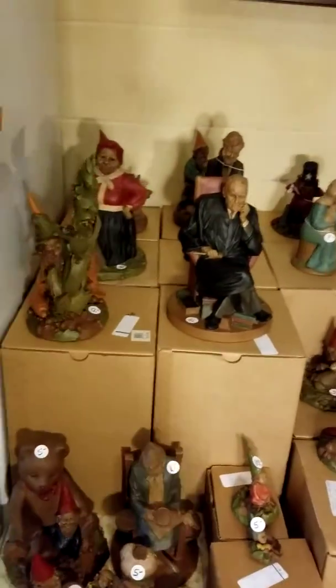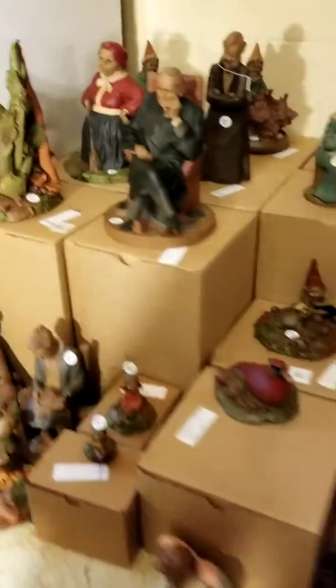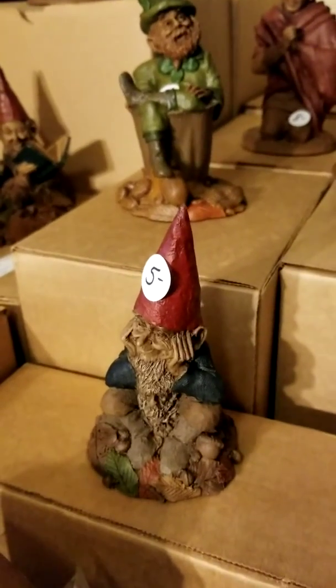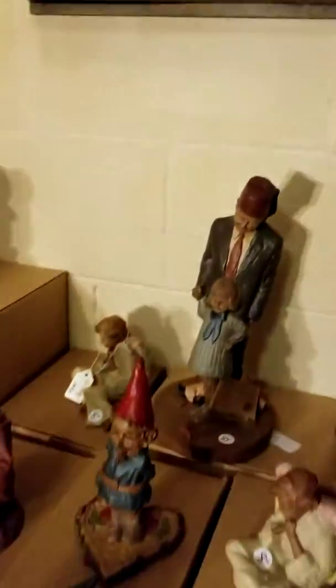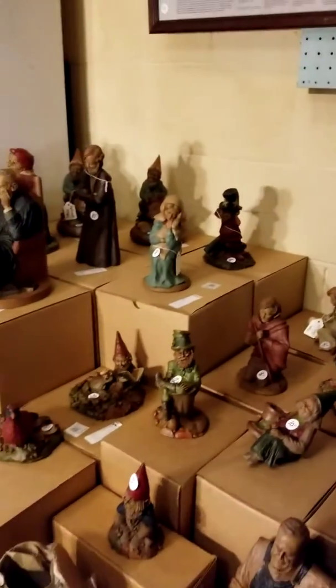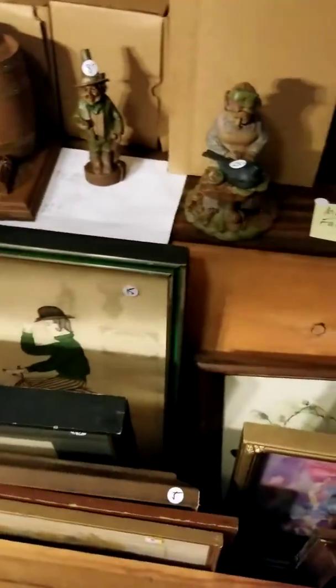We had a lot of phone calls about the Tom Clark pieces — maybe more than anything else. I always thought Tom Clark equals gnome, but old Tom was a prolific carver. Here's Uncle Herschel, a Shriner guy, a World War II guy — we've got all of them with their original boxes and quite a selection.